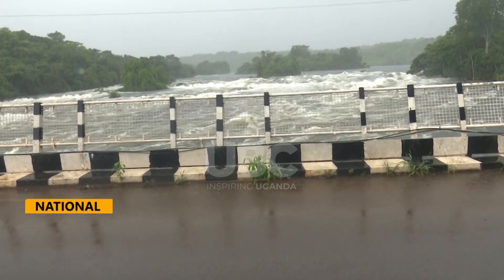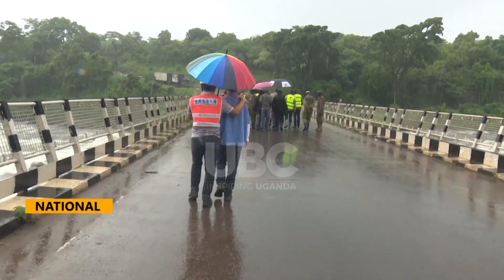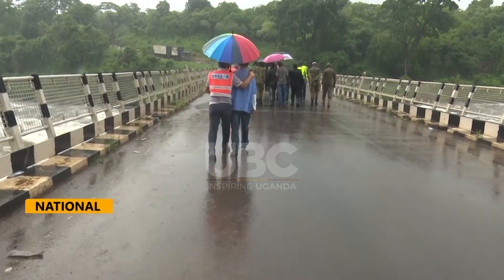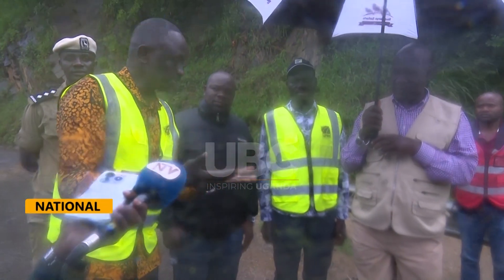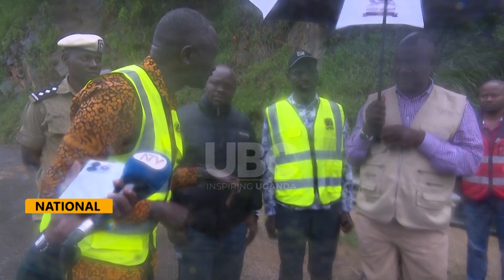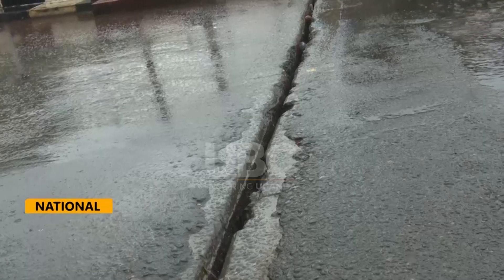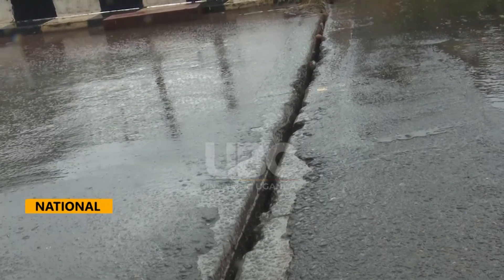Meanwhile, the aging Karuma Bridge in Nwoya district awaits reconstruction after several tragic accidents. Repairs are underway — reinforcing the concrete, working on the barrier on the other side, and completing inspection. Challenges such as age and weather have taken their toll, as seen with the Karuma Bridge.